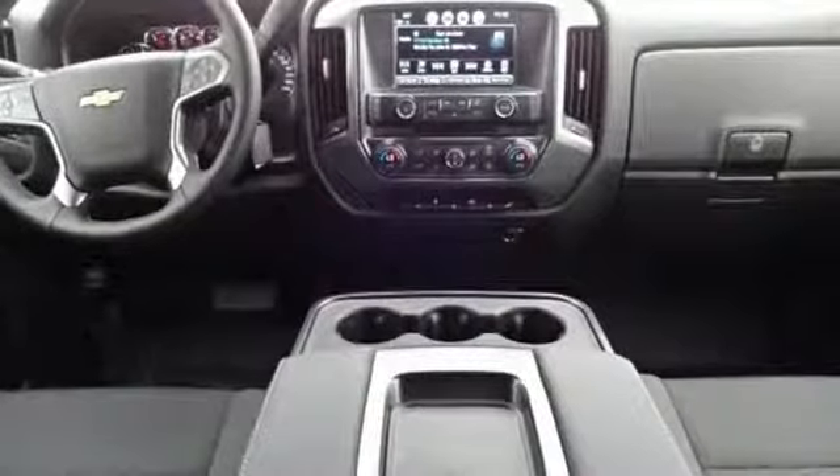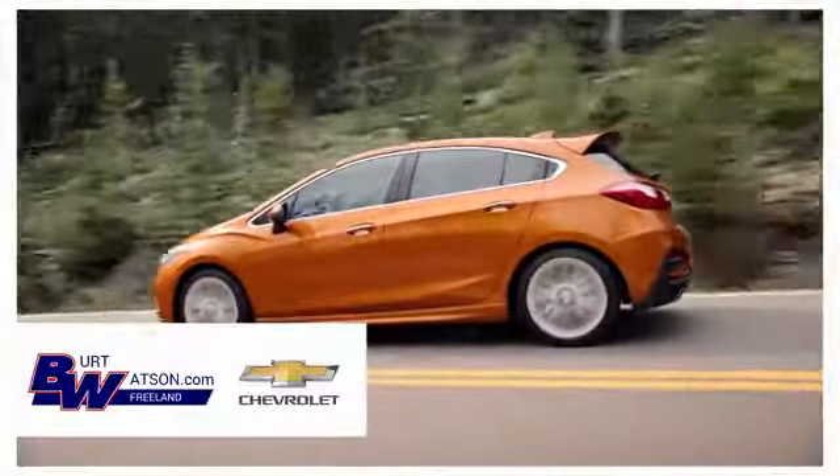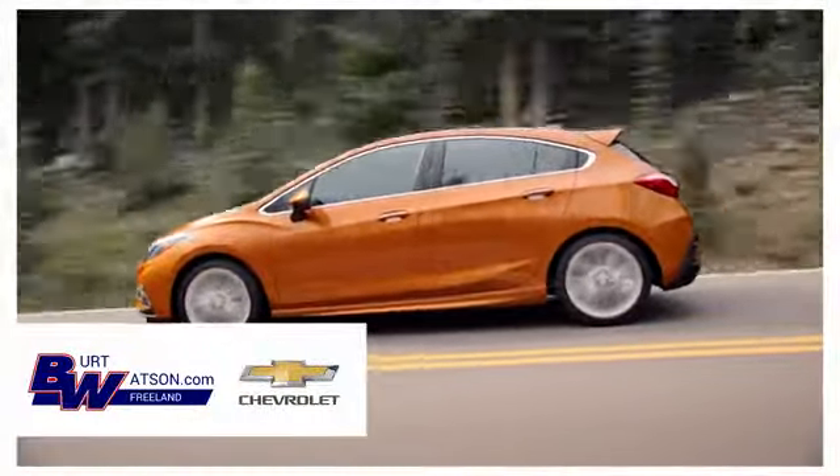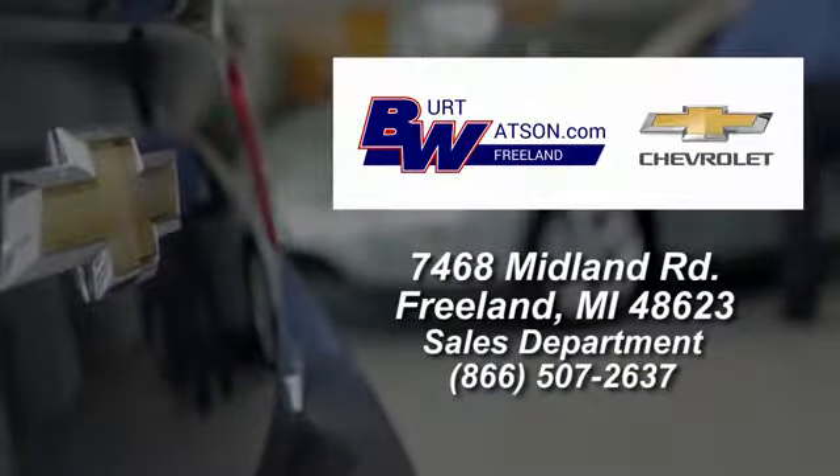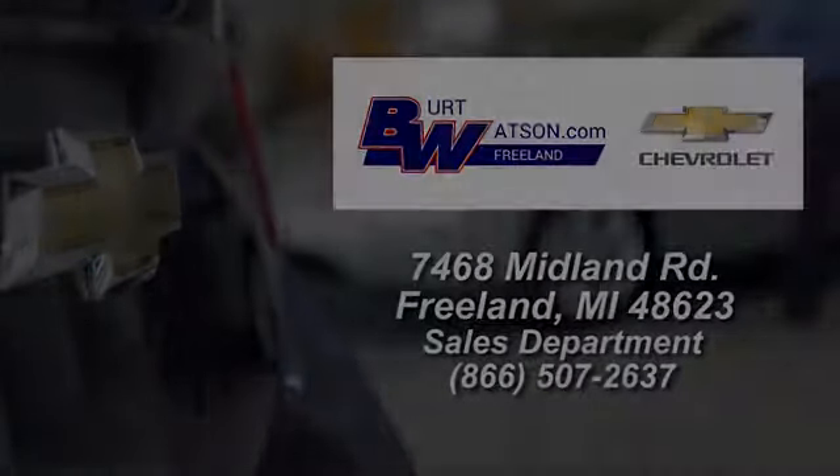Experience it for yourself today. Burt Watson's offers a quick and hassle-free buying experience. We are conveniently located in the Michigan area at 7468 Midland Road.